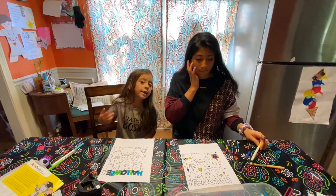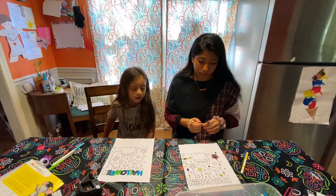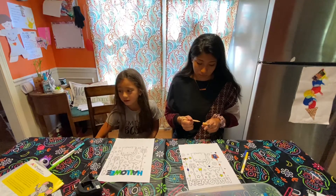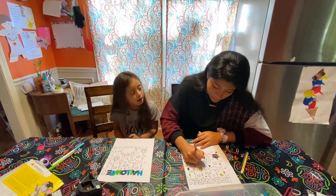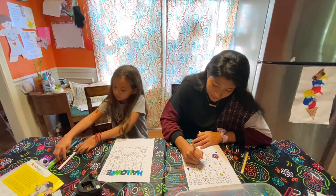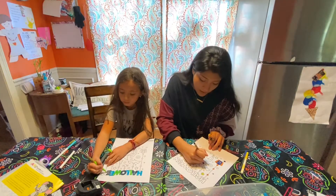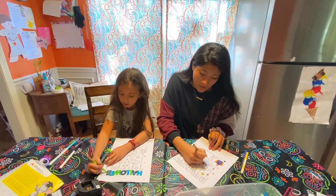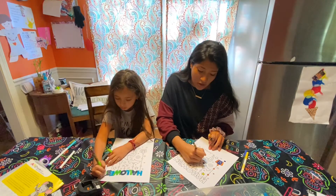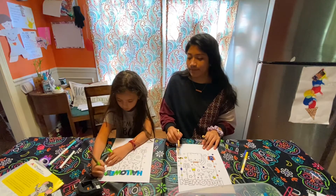Comment down below what you're going to be for Halloween! I'm going to be a catacorn — a cat with a horn. What are you going to be, Grace? I'm going to be a Bratz doll. A Bratz doll — what's a Bratz doll? It's like an old-school Barbie. Oh!